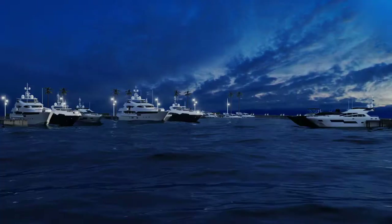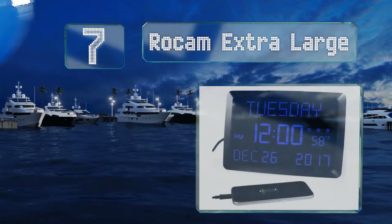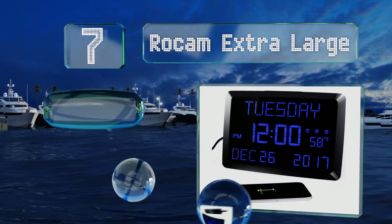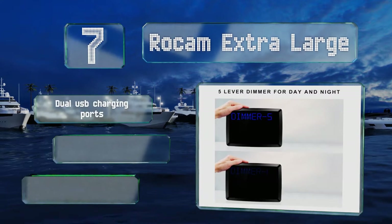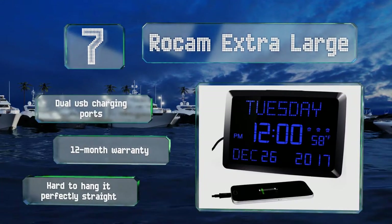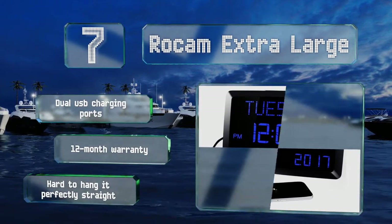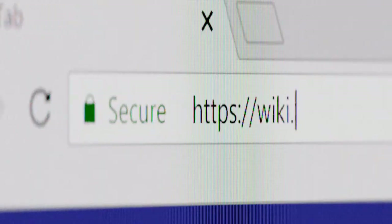Coming in at number seven on our list, the Rocam Extra Large has a casual yet elegant style that many other choices lack, which makes it seem like a clock anyone would want — not just those who need the big numbers and clear information. It can monitor the indoor temperature for added convenience too. It comes with dual USB charging ports and a 12-month warranty, but it is hard to hang it perfectly straight.